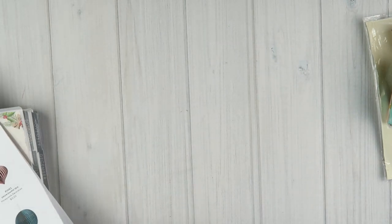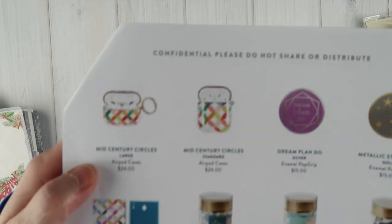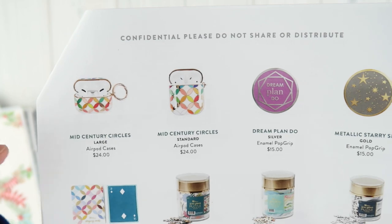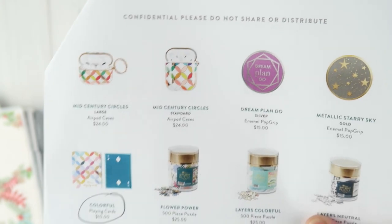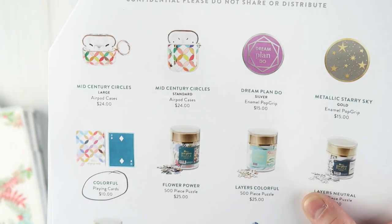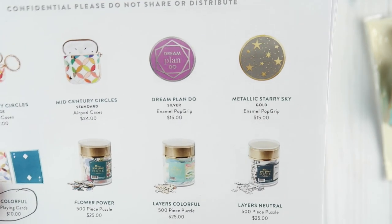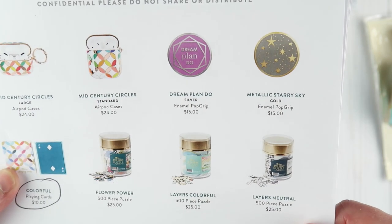I wish I had one of those jackets in my box, but I didn't. Now let me share the other things available. They have AirPod cases — that's what Kate and I are excited to get when she gets her AirPods. You can get a large or standard, both $24. They also have what looks like a pop grip, with 'dream plan do' or the metallic starry sky, both $15.